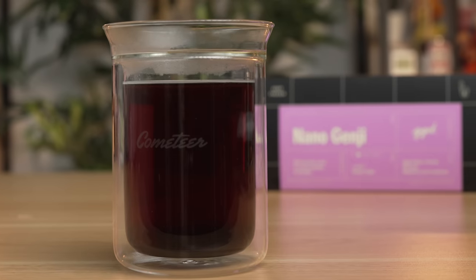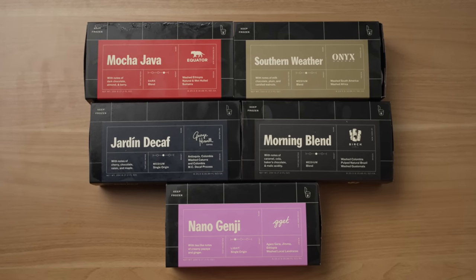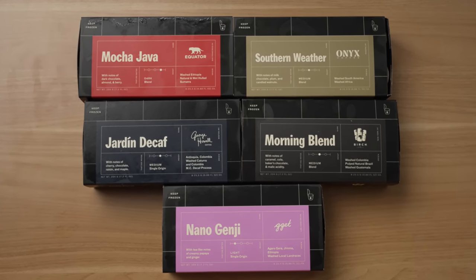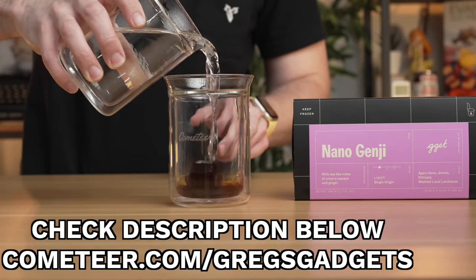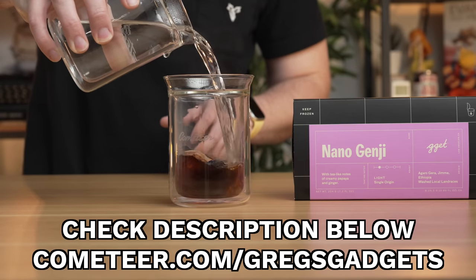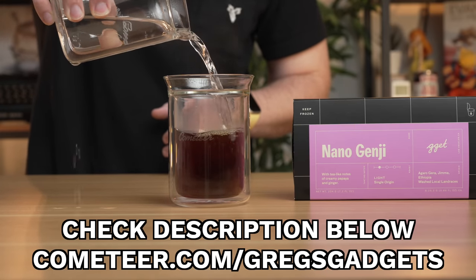That is smooth. This is a lighter roast, which I really like, with really bold flavors. Cometeer tastes great. My personal favorite is that lighter roast, but Cometeer offers delicious customized boxes of light, medium, dark, and even decaf roast with monthly shipments delivered directly to your doorstep. When you place your order, check the description below for an exclusive discount for Greg's Gadgets viewers. So thank you to Cometeer, not only for keeping me caffeinated, but also for sponsoring this video.